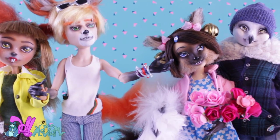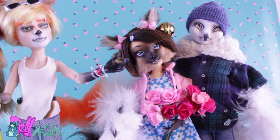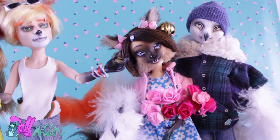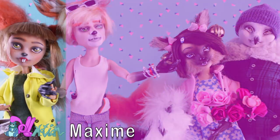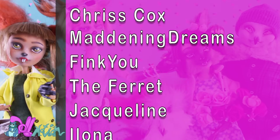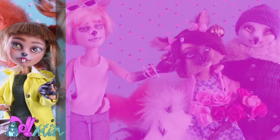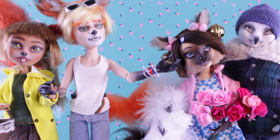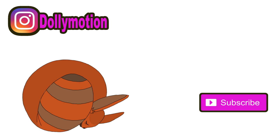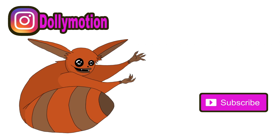It was so much fun to make these characters. Although the series has ended, they are probably going to make more cameos in other repaint videos. I would like to thank my Patreons. Thank you so much for your support. And like always, like if you liked it and sub if you loved it. See you in the next video. Bye!